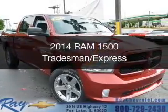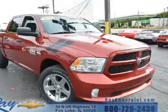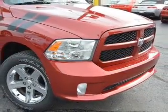This is a used 2014 Ram 1500. It's powered by four-wheel drive, a 5.7 liter 8-cylinder engine, and an automatic transmission.